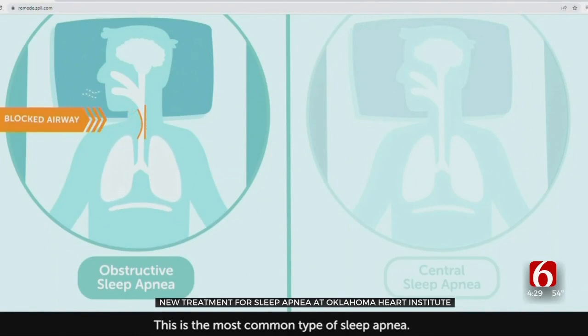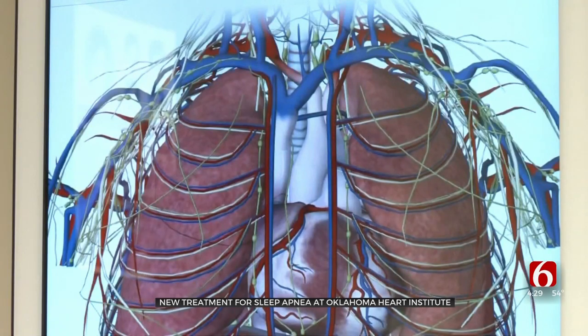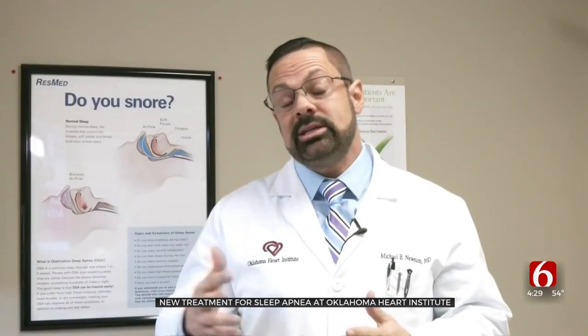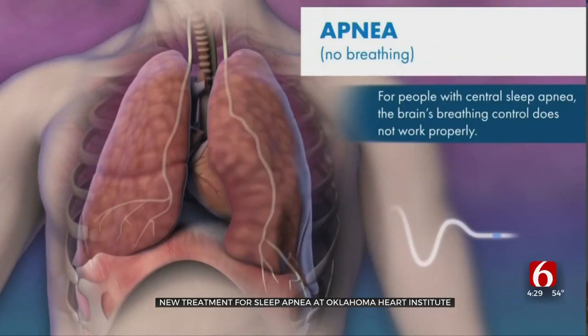Dr. Michael Newman says this therapy isn't for people who snore or have obstructive sleep apnea. He says patients with central sleep apnea often have heart problems, too. Where we see central sleep apnea predominantly are in folks who have heart failure or other cardiovascular conditions. We will sometimes see it in people who have stroke or irregular rhythms. Dr. Newman and Dr. Cameron are working together on this new therapy here in Oklahoma.